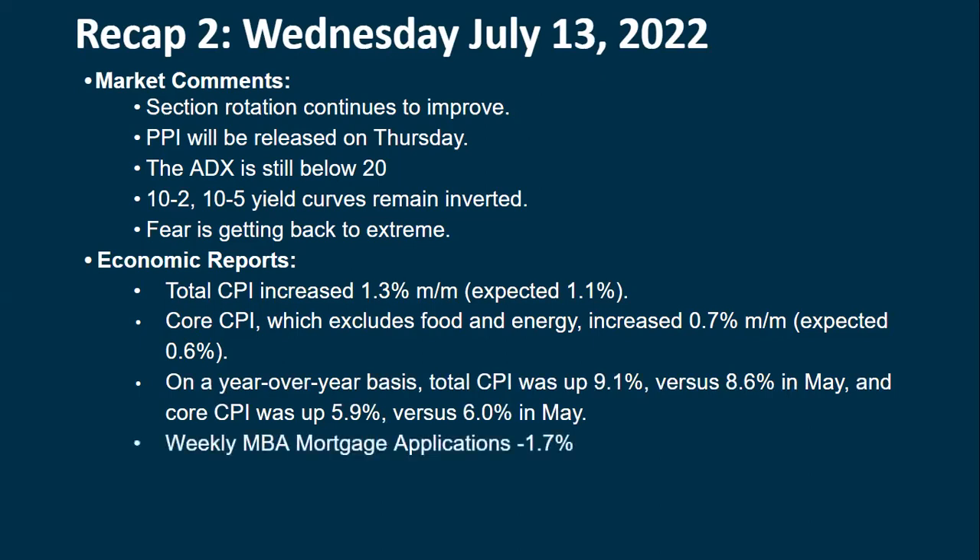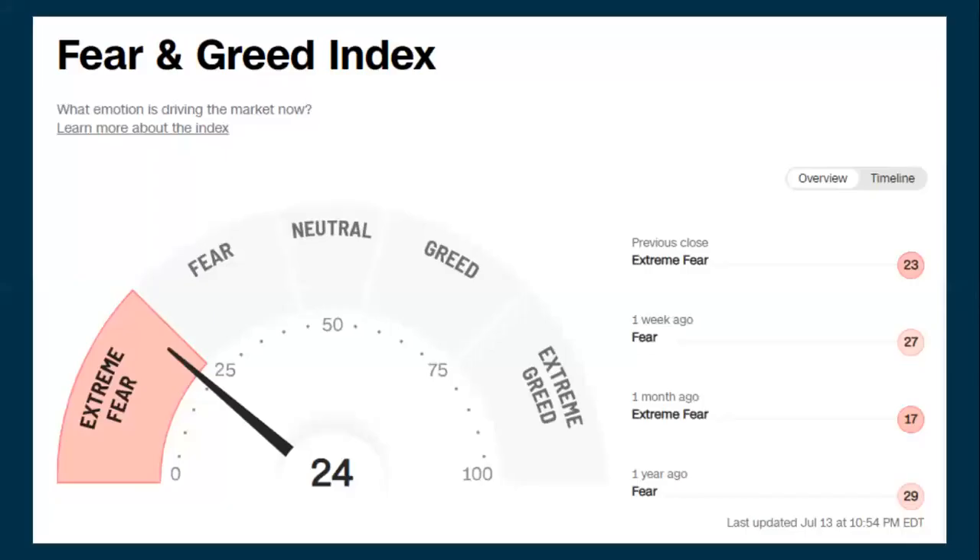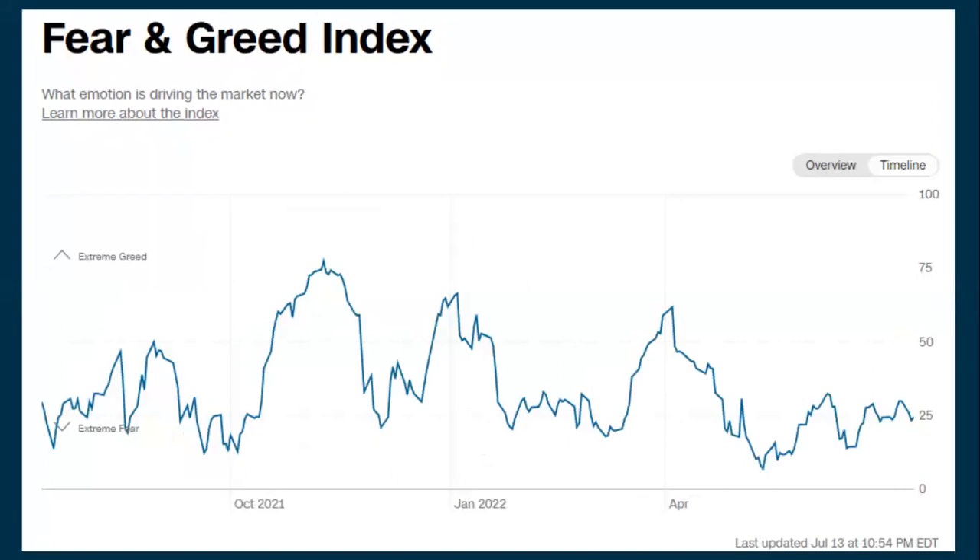Weekly mortgage applications were down 1.7%. We're non-trending right now — the bias is negative since we're going down and momentum is negative. Looking at sentiment, we're dripping back into the extreme fear zone. We could stay camped here for a long time; we've been below this for most of the spring and into the summer. We're not getting a V-shape critical-mass panic — people are just coming down here, staying unhappy.